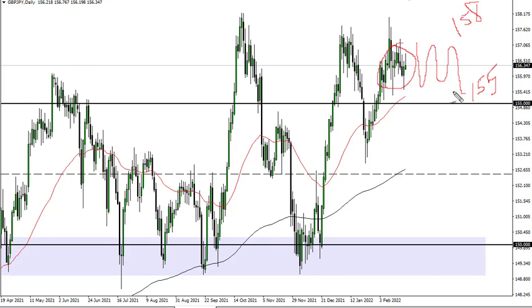I more or less look at this as a range-bound market with more of an upward bias. If we break 155, then 153 and a half comes into the picture as support — I don't necessarily see that happening, but it's worth noting.